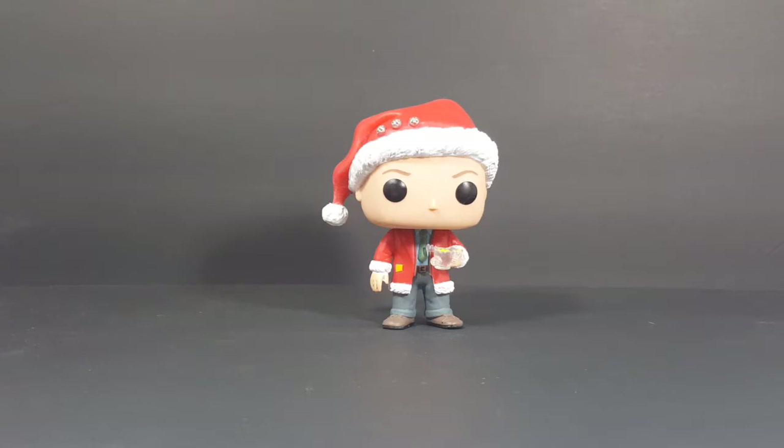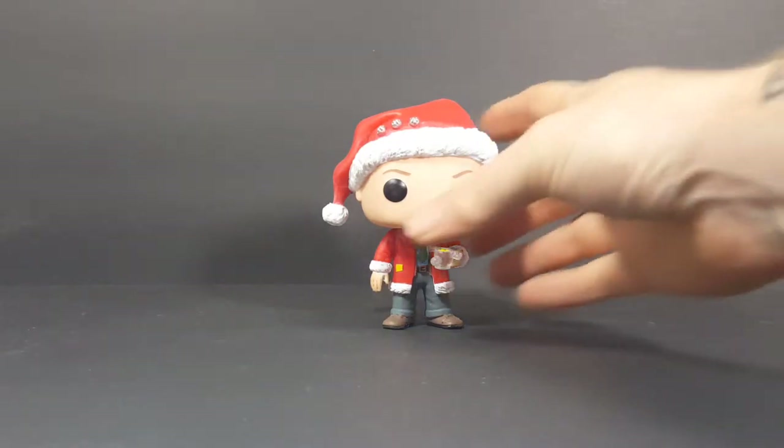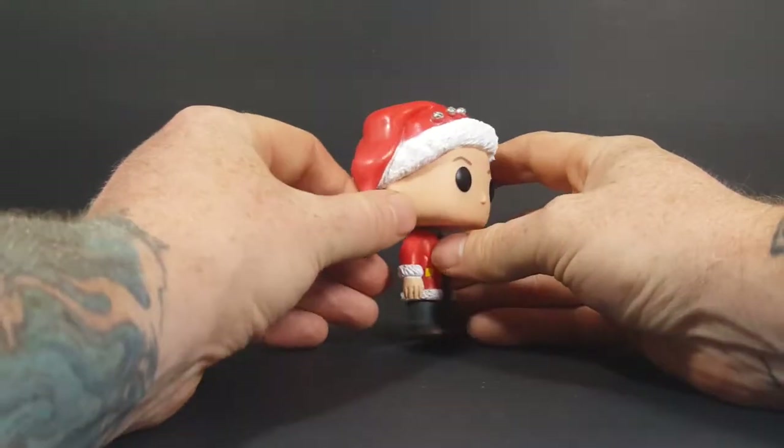Old Sparky here does not need a display stand — he does stand quite well on his own. Very nice pop.